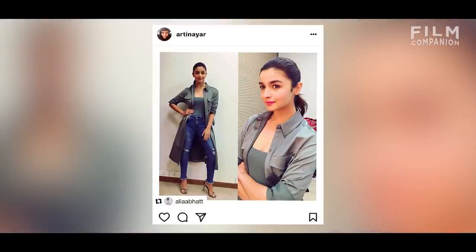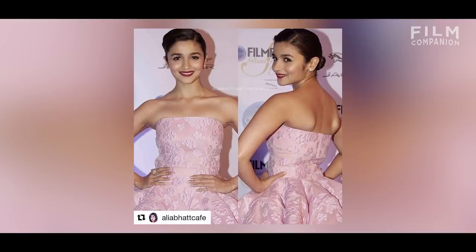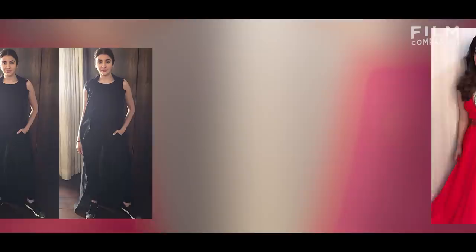It's busy and I thank my stars that it is, actually. You style the likes of Sonam and Alia and Parneeti, all very busy actresses. So what happens on a day when the two or three of them have events? Red carpet season, they all have to be at the same place at the same time.